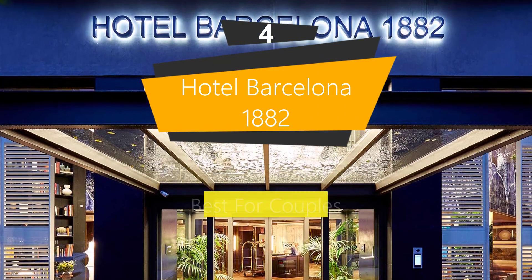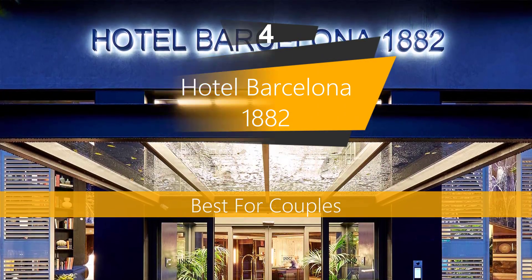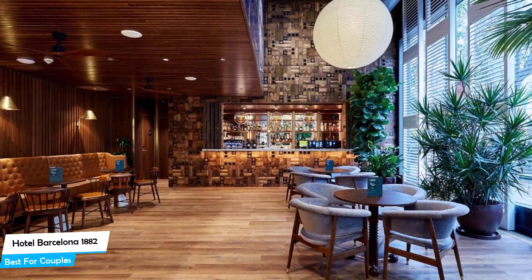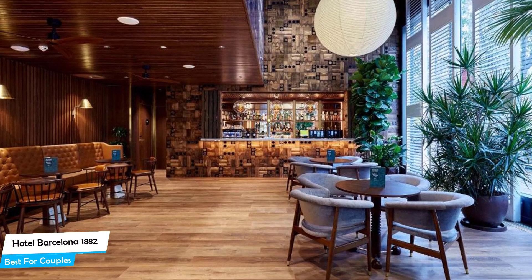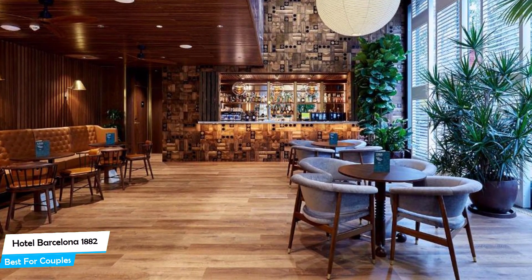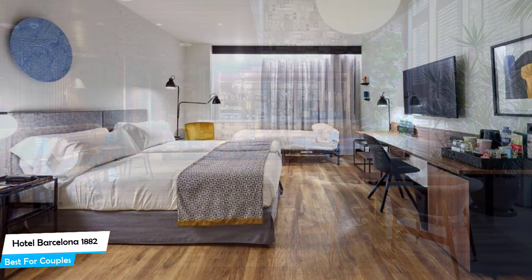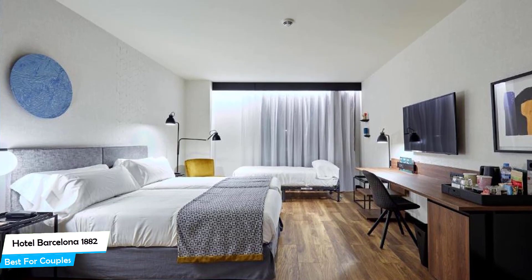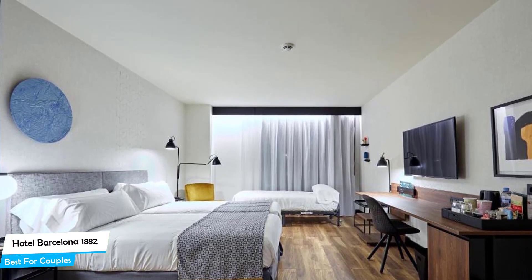Number 4: Hotel Barcelona 1882 – Best for Couples. If you're looking for a honeymoon getaway or want to spend some nice time with your significant other, then you need a hotel that has a lot of things to offer. An ideal hotel for couples would be a hotel that has cute rooms, great views, relaxing areas, and of course, great food. The Hotel Barcelona 1882 has all of that.